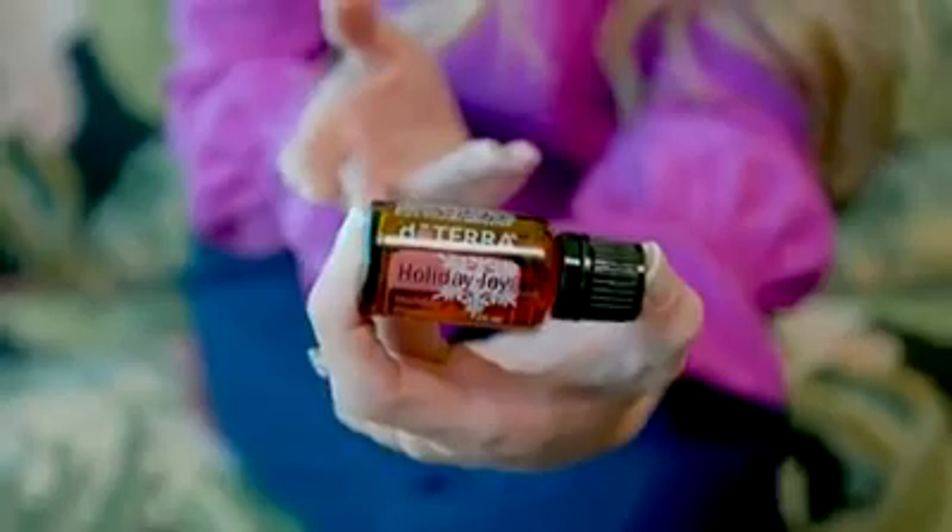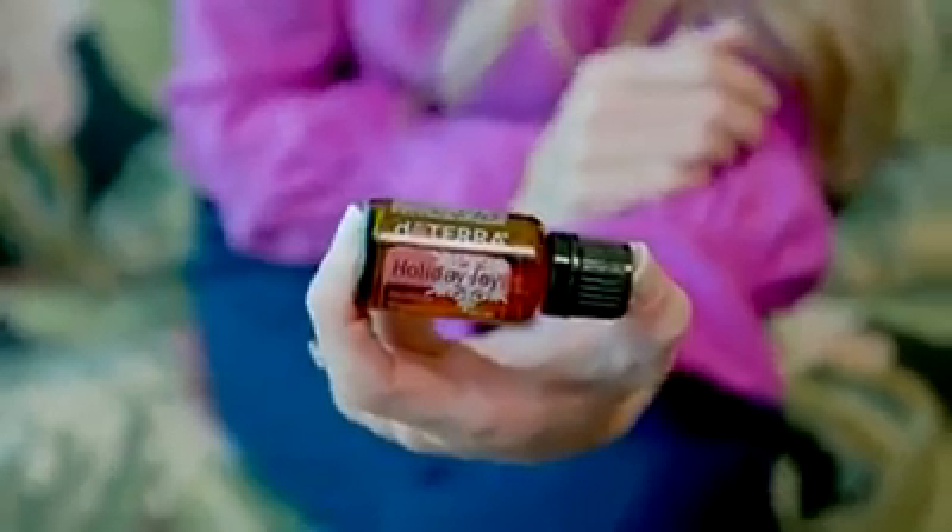So Holiday Joy — I love this blend. This is one I diffuse in my home all throughout the holidays because it really brings me into that holiday spirit. It has the beautiful conifer oils of Siberian fir from Russia as well as Douglas fir from New Zealand. We also have our spice oils — cassia, cinnamon, clove from Madagascar — as well as a little nutmeg, some vanilla, and of course wild orange coming to us from Brazil.